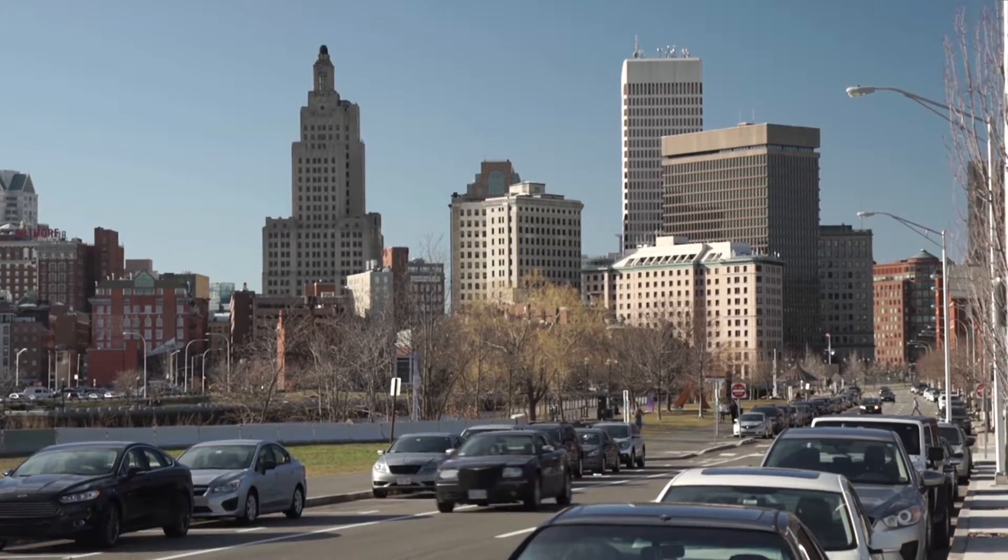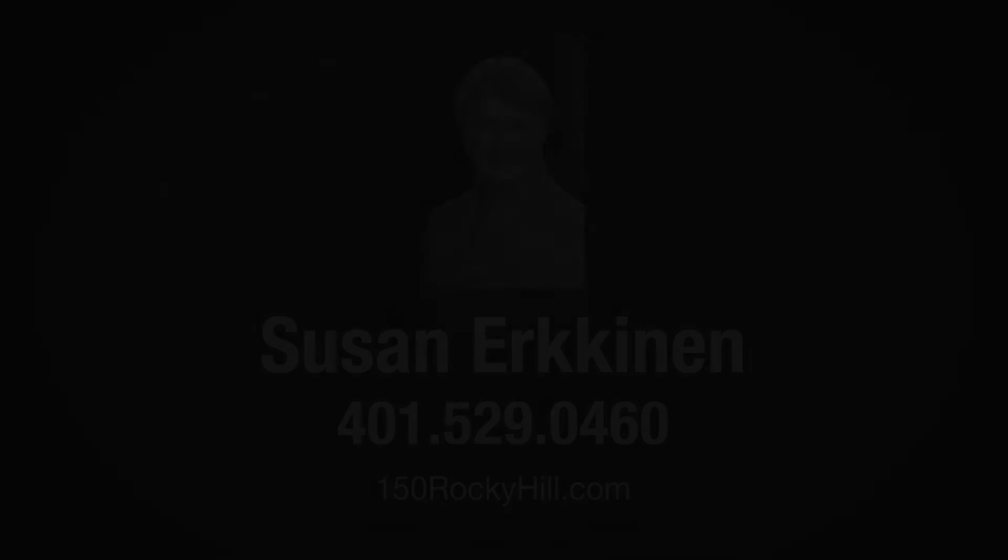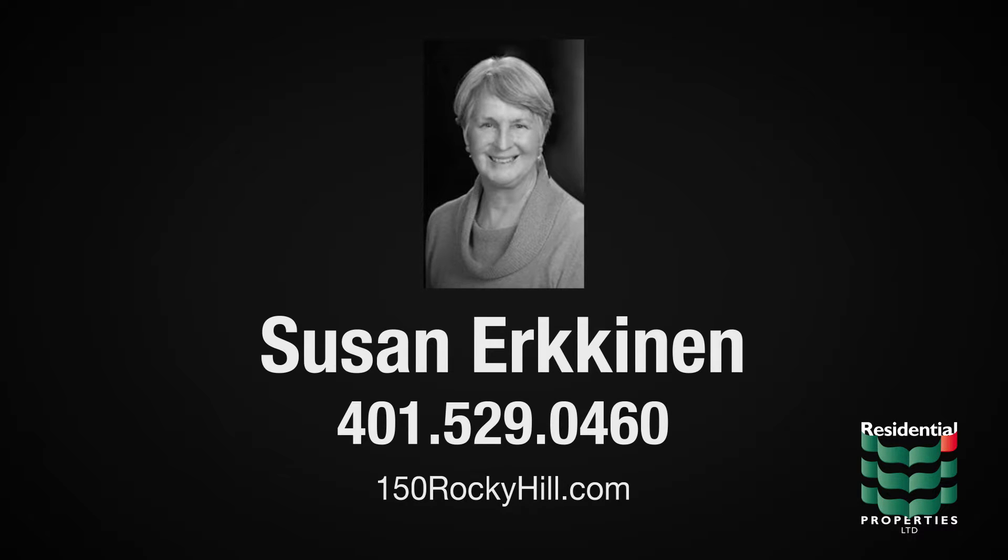The Attleboro Rail Station is 10 minutes away, allowing easy access to Boston for work or pleasure. For more information, please visit the property website or contact Sue Erkinen at area code 401-529-0460.